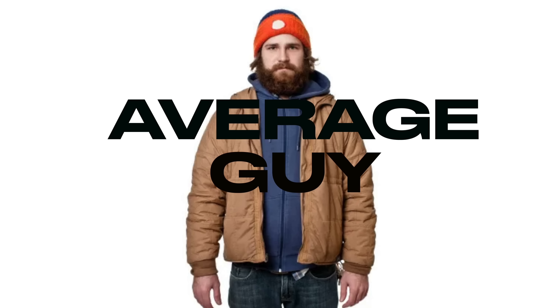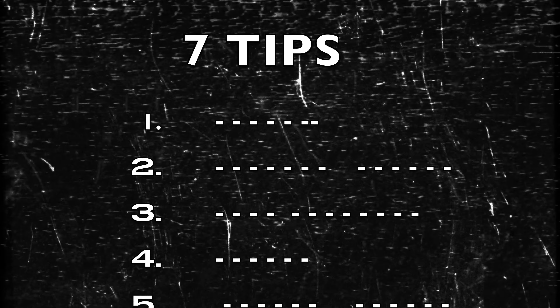It's not very hard to stand out from the average guy because the average guy looks like this. But you don't even want to look remotely close to that guy — you want to look your best. You do want to dress and look the best that you possibly can. So if you follow these seven tips that I'm about to outline in today's video, you're going to take your outfits to the next level.